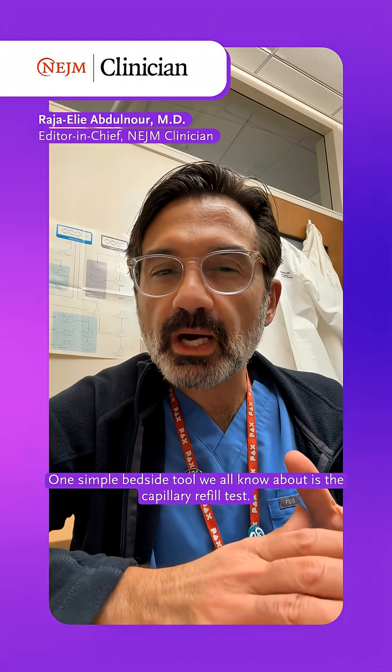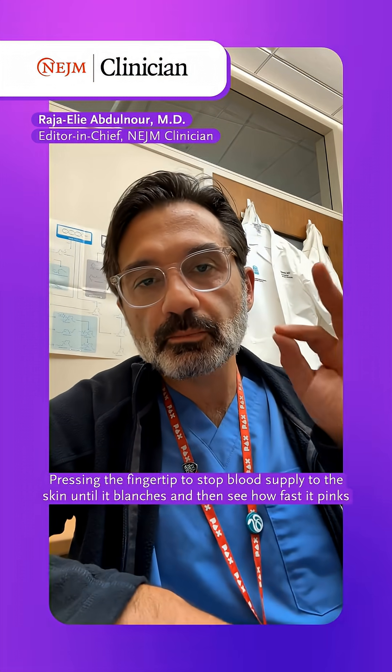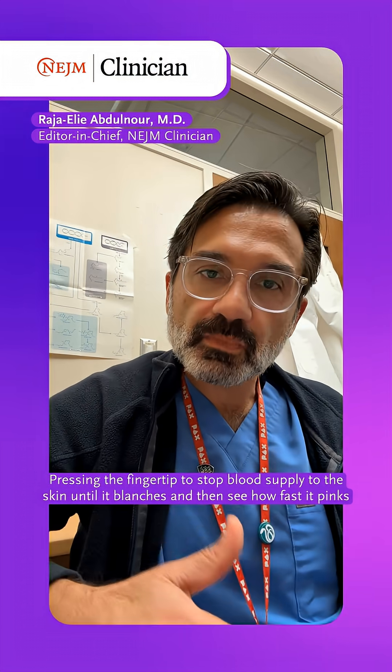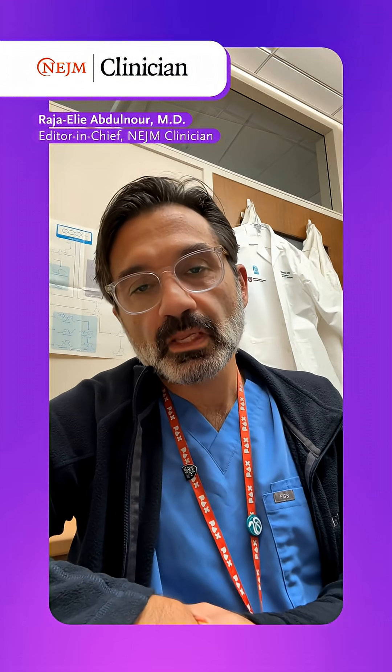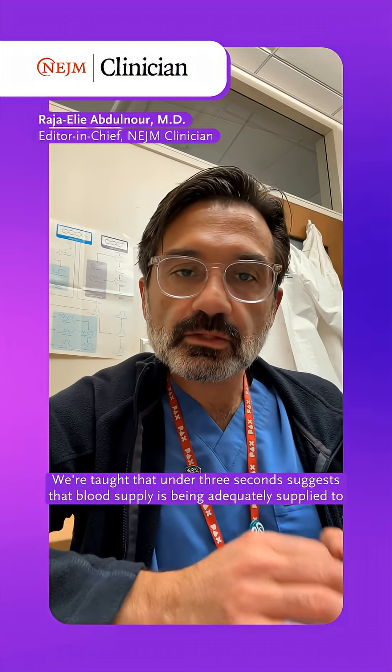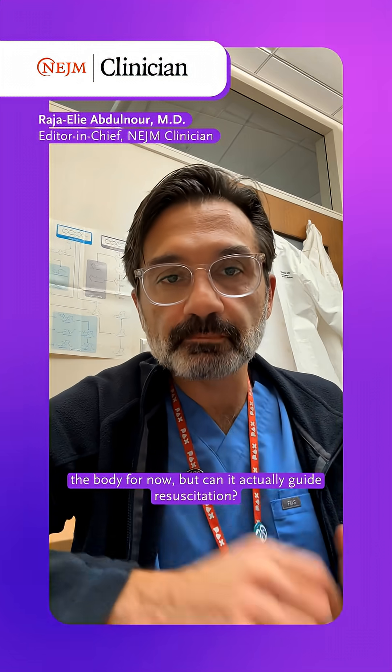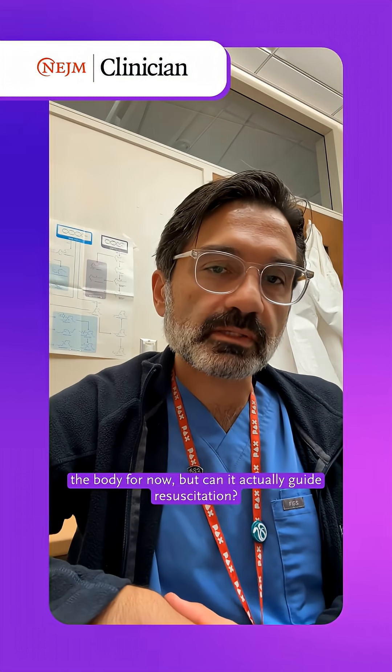One simple bedside tool we all know about is the capillary refill test — pressing the fingertip to stop blood supply to the skin until it blanches, and then see how fast it pinks up again. We're taught that under 3 seconds suggests that blood supply is being adequately supplied to the body. For now.